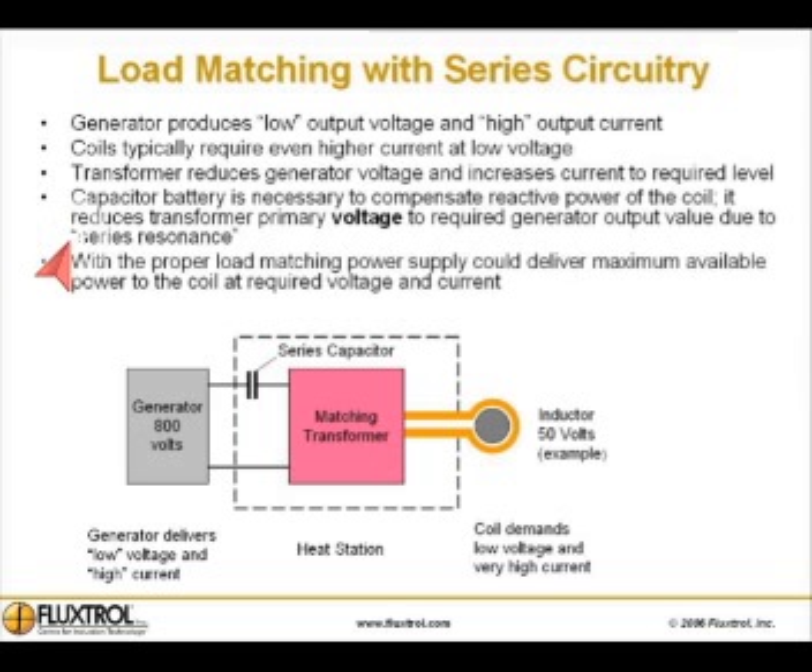A capacitor battery is necessary to compensate reactive power of the coil. It reduces transformer primary voltage to the required generator output value due to series resonance. With the proper load matching power supply, maximum available power is delivered to the coil at the required voltage and current.